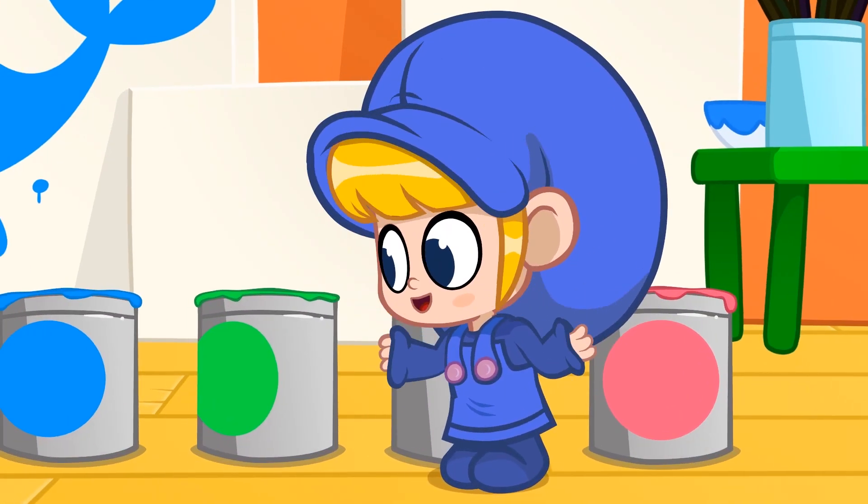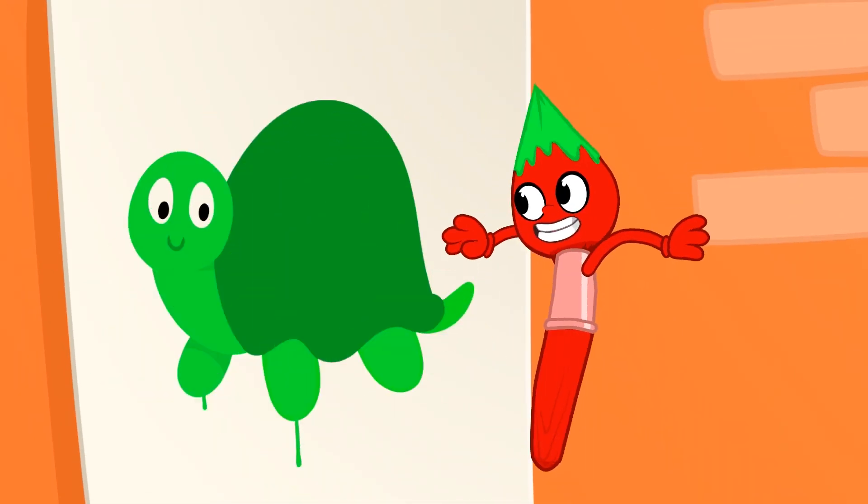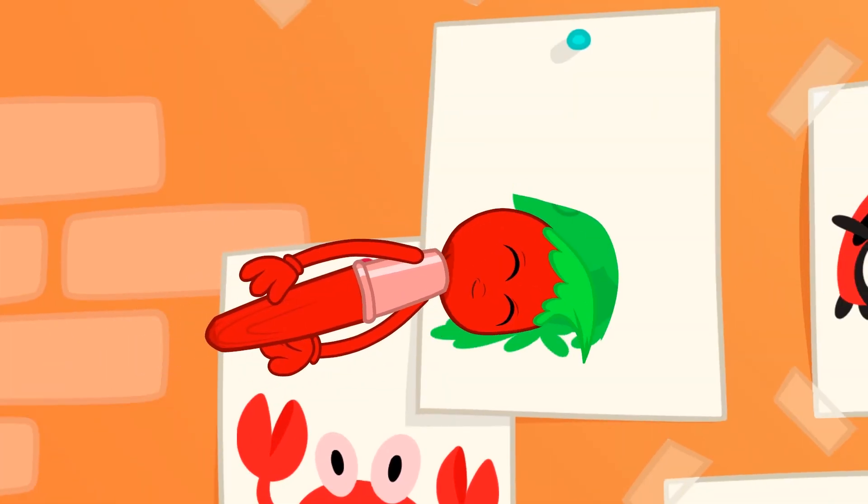Turtles are green, and frogs are green as well.